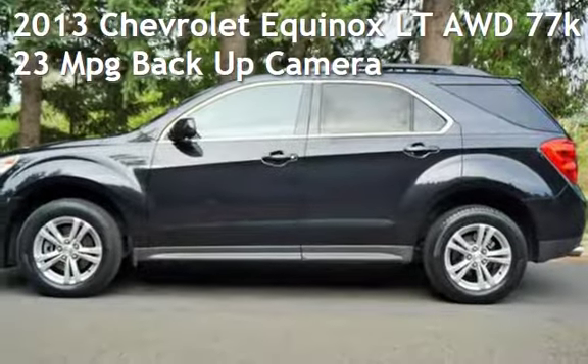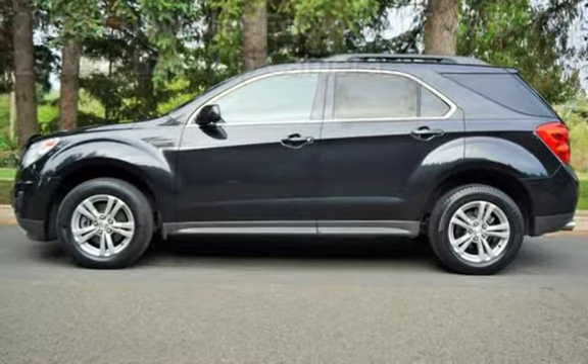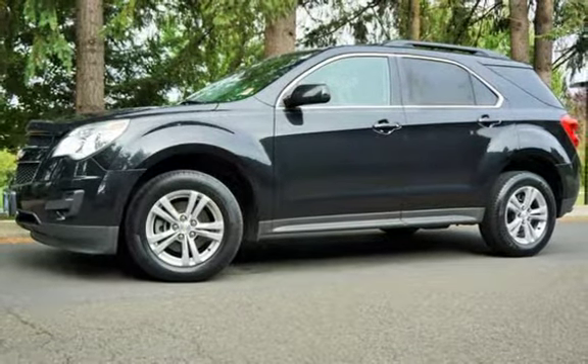Check out this pre-owned 2013 Chevrolet Equinox LT all-wheel drive. This four-door SUV has a 3.6-liter V6 engine, with all-wheel drive, and an automatic transmission.